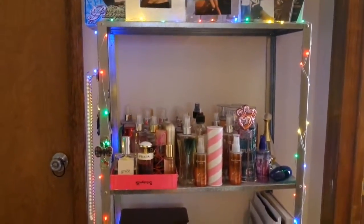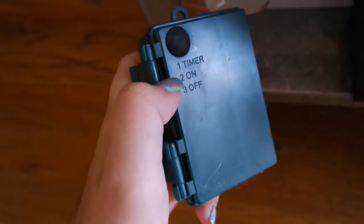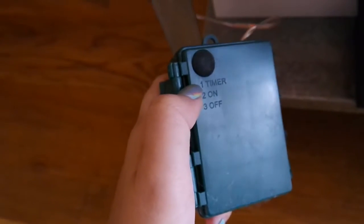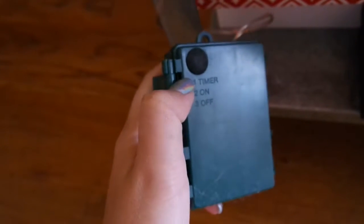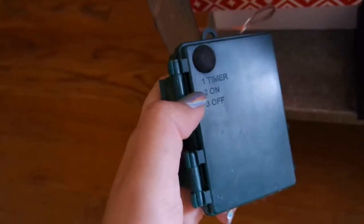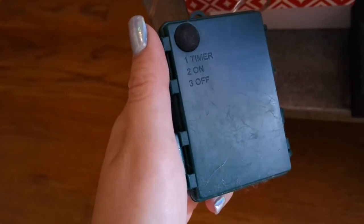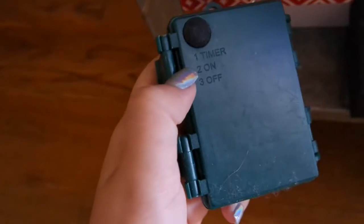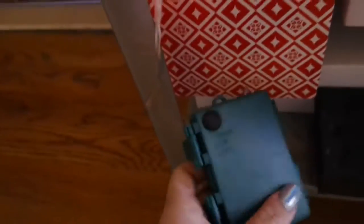It's actually operated through this switch. We got one, two, three: timer, on, and off. If you press the timer button, it stays on for six hours and turns off after 18. The second setting is on, where the battery just stays on the whole time. The third is off. So two will just stay on and then back on.